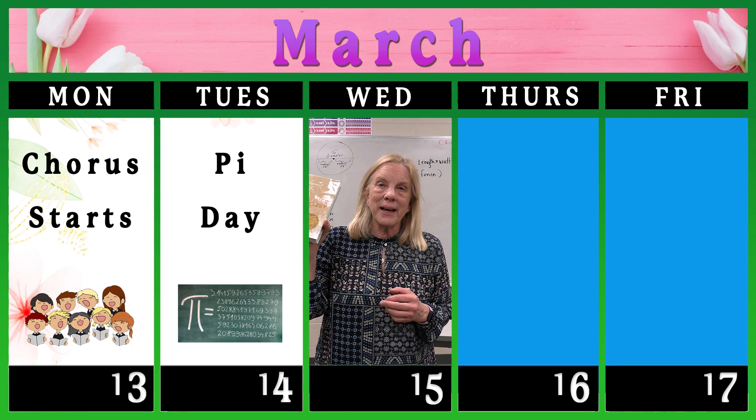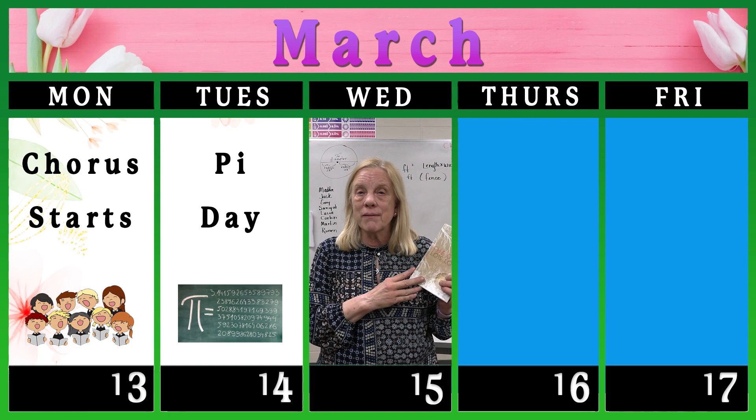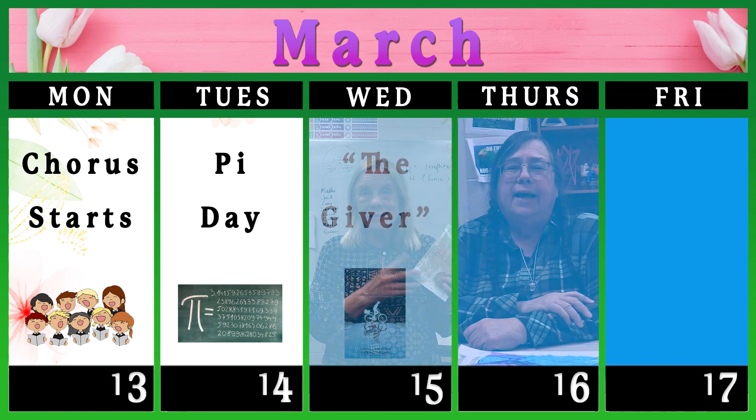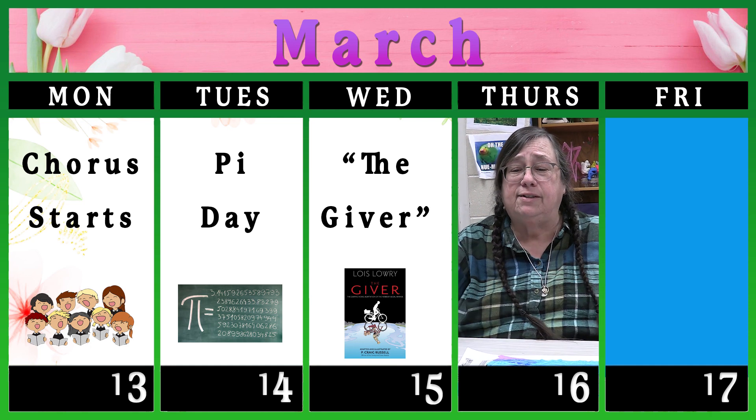This week my class is going to be starting Chapter 17 of The Giver, a book that they're really invested in and are enjoying very much. In art this week we're focusing on calligraph prints, and these are the backgrounds we're making with music that has been ripped up and tissue paper that is ripped up.